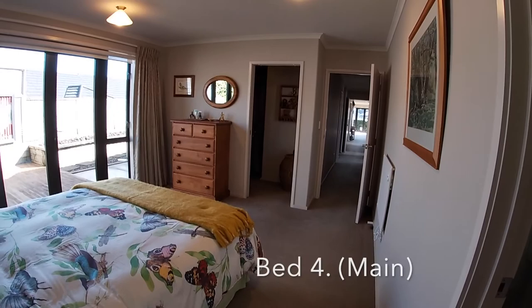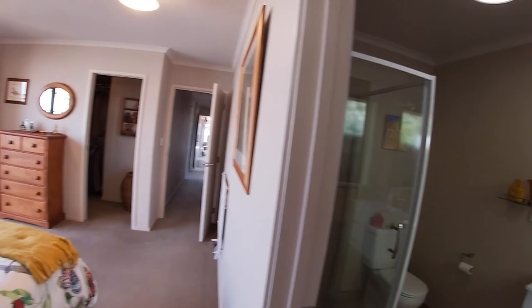Here in the main bedroom you've even got French doors off it, which is great in the summer, with your en suite and your walk-in wardrobe.